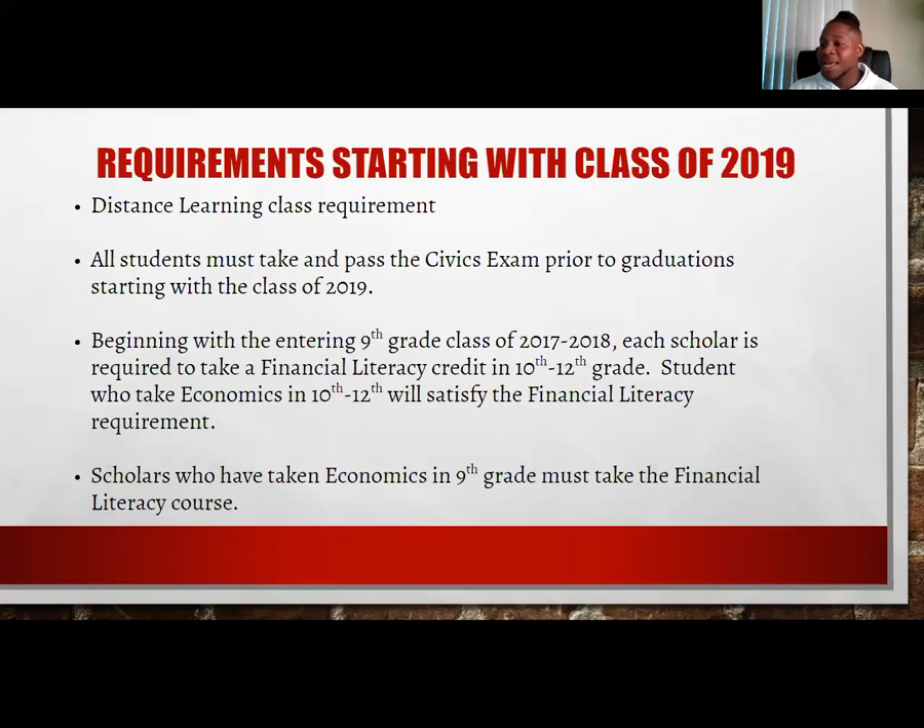Beginning in ninth grade, there's a financial literacy component that all scholars are required to take, and then they transition into economics in 10th and 12th grade as well, which will also satisfy that financial literacy requirement. Many of our scholars as freshmen take economics in the ninth grade. I want to stress this — ninth grade economics is nine times out of ten going to be distance learning, and scholars have had some challenges. It is not hard, but you have to manage and communicate with your distance learning instructor and campus facilitator.